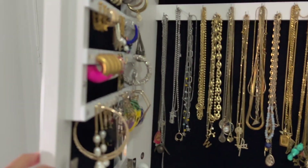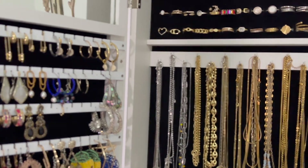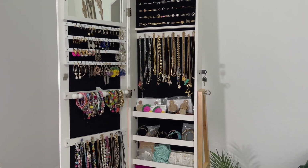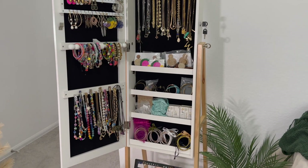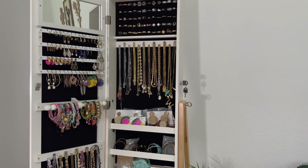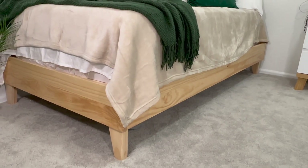Es porque puedo guardar toda mi joyería también, como pueden ver aquí, o parte de mi joyería. Tengo la joyería que uso un poco más día a día — las cosas de Asisa, collares de muchachas emprendedoras, cosas así. Lo de Pandora lo tengo en otra área. Pero tengo los anillos ahí también.